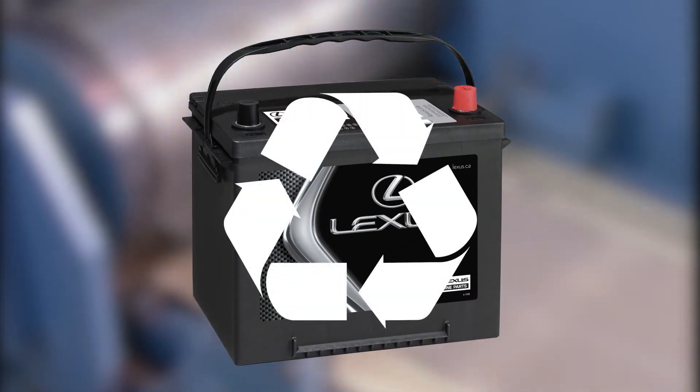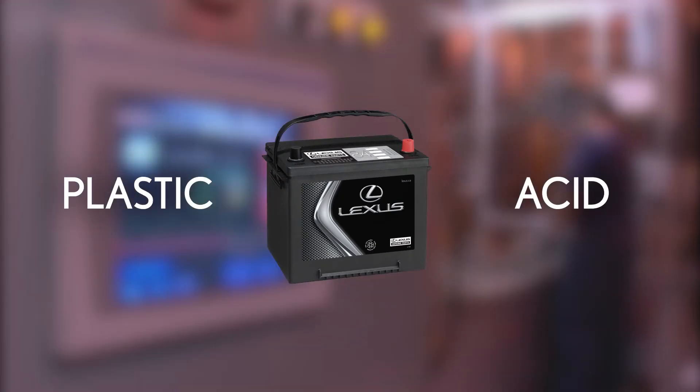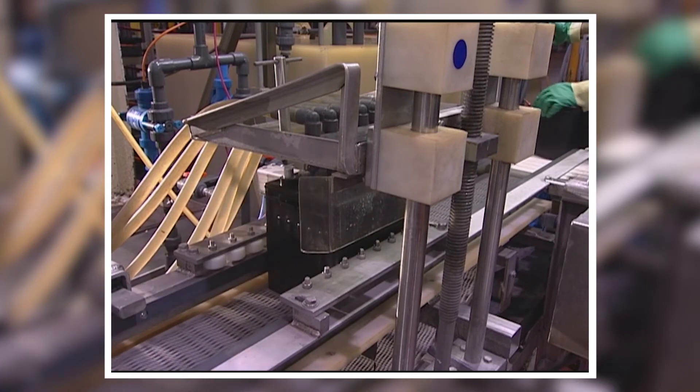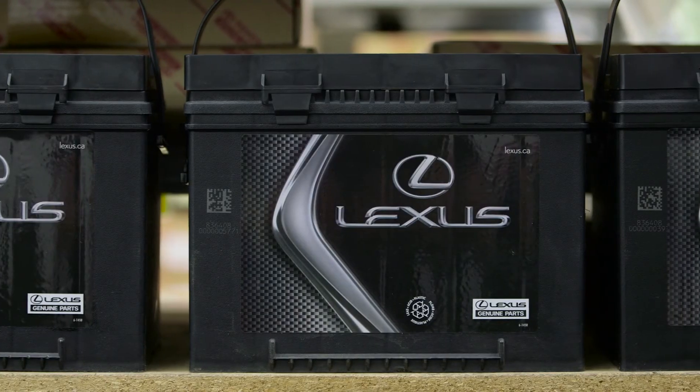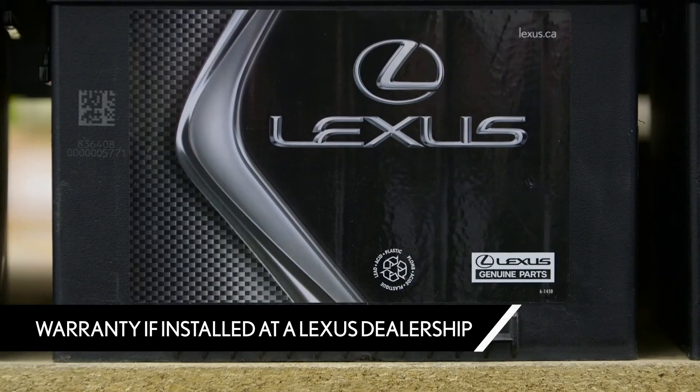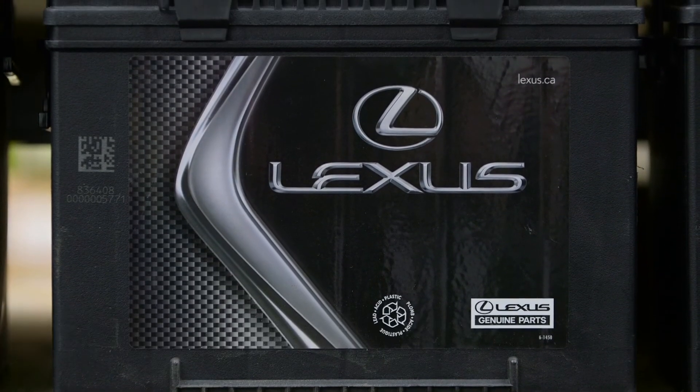Materials such as plastic and acid can be molded into new batteries at a state-of-the-art recycling facility. All Lexus premium replacement batteries installed by a Lexus dealer include a 24-month free replacement and up to an 84-month prorated replacement limited warranty.